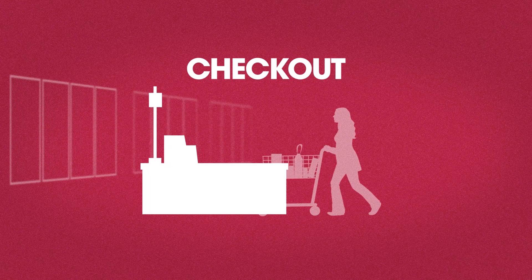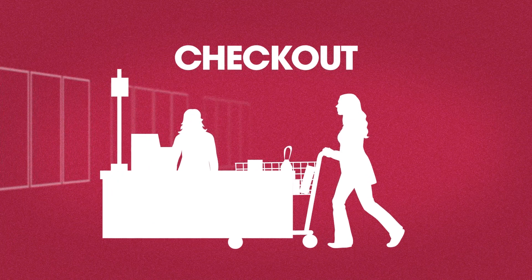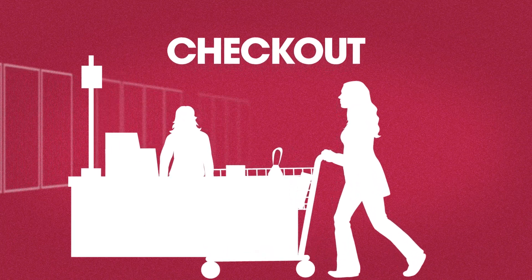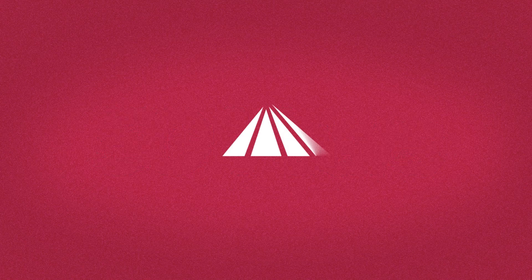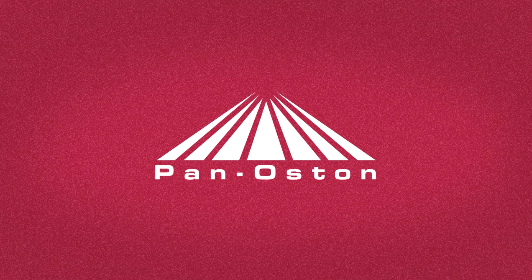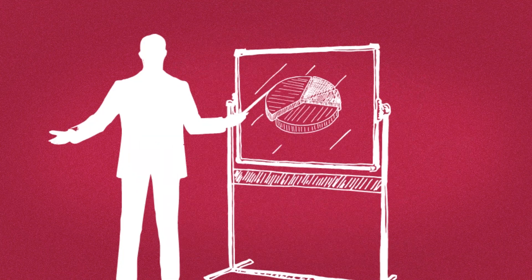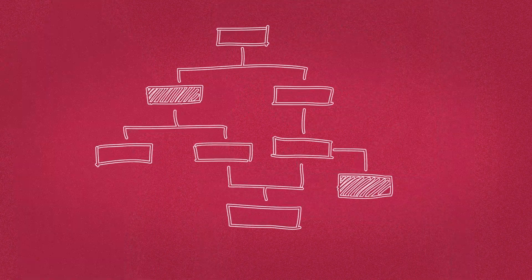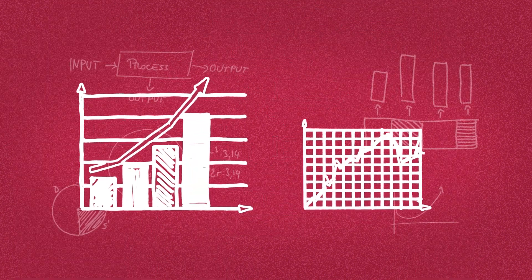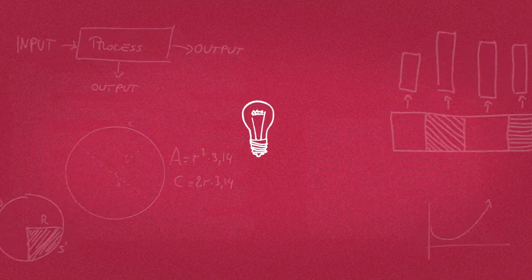Long before self-checkouts became the norm in grocery stores, the Pan-Austin team was already beginning to explore new ways to develop innovative checkout solutions. For over 50 years, Pan-Austin has been a leader in the retail fixture industry, providing high-quality, made-in-the-USA metal retail counters and checkouts. And for the last 20 years, our team has been building a portfolio of custom self-service solutions designed with our customers' specific needs and pain points in mind.